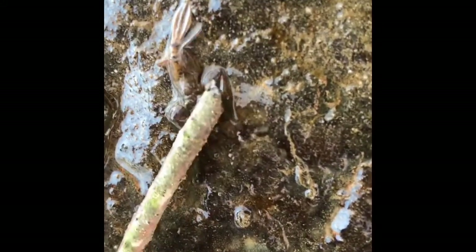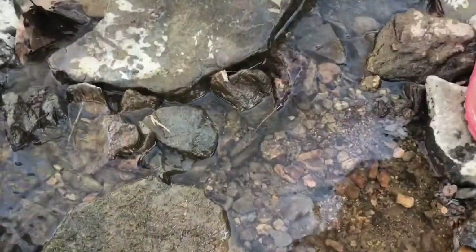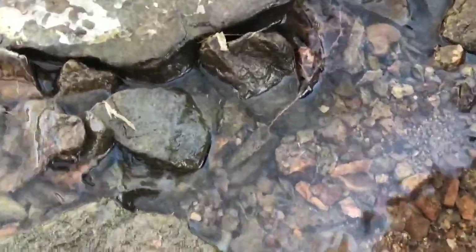Maybe that's a baby one that doesn't have his full tail or legs yet. Where there's one there's another. We found one. We're going to zoom into them.